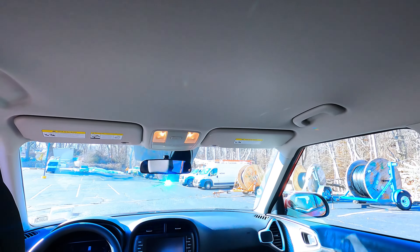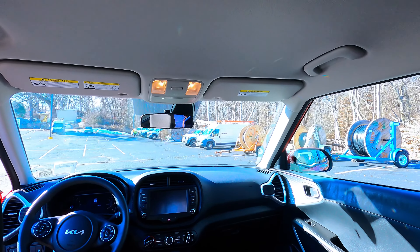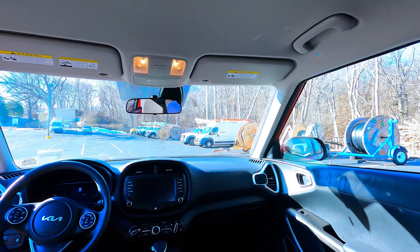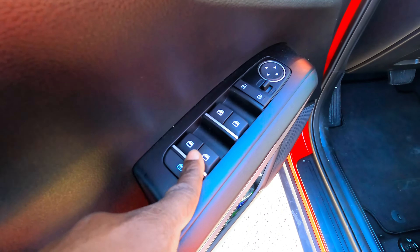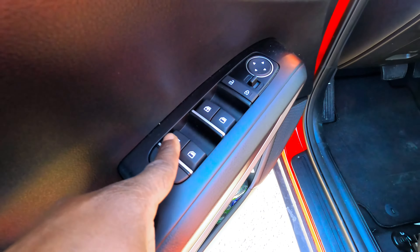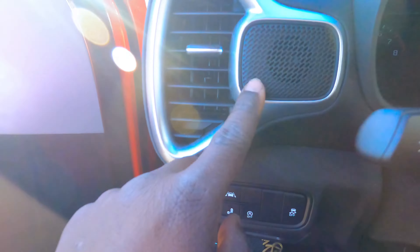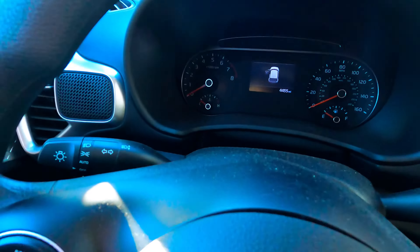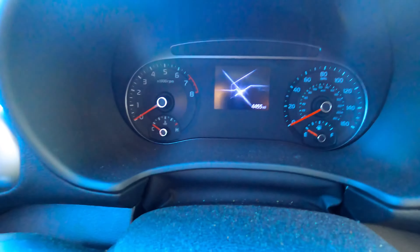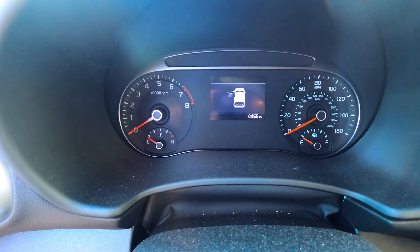This one doesn't have the sunroof package, but it's a very practical car. Normal stuff here — power windows, auto lock, mirror control. I do like where they've mounted the tweeters, and there's a speaker right there too.